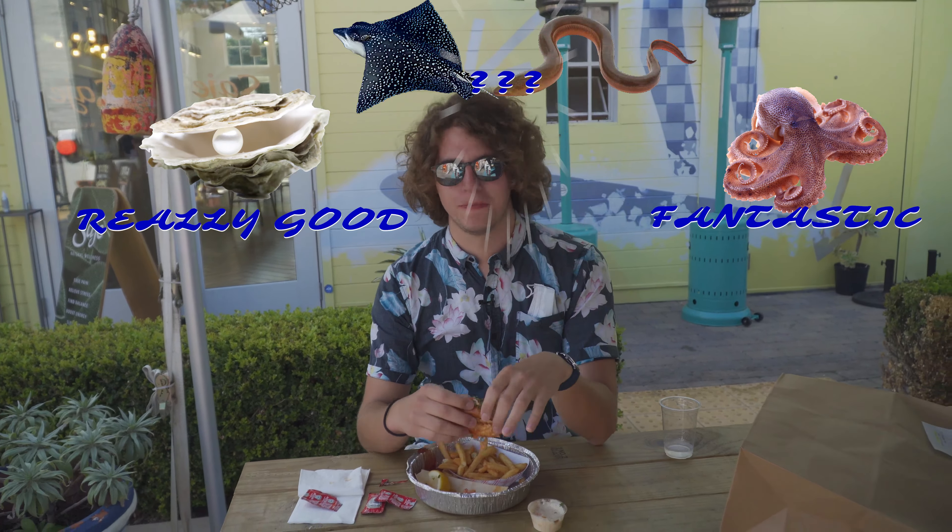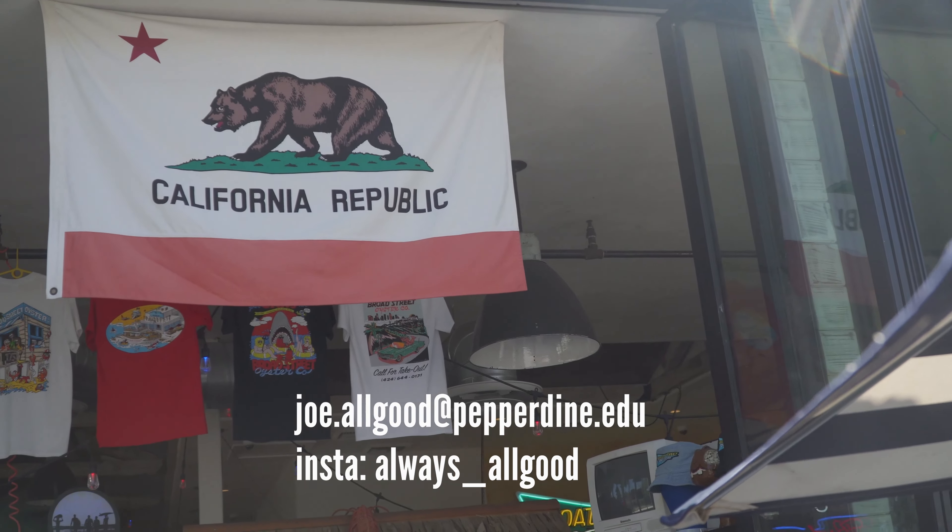This has been All Good Food, thank you. As you can see, Broad Street Oyster Company easily made it into my esteemed Clean Plate Club. If you have a restaurant you think I should try on the show, you can contact me at my email on the screen, or leave it in the comments below.